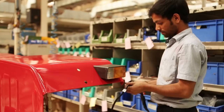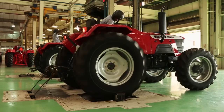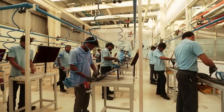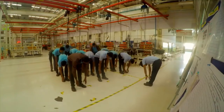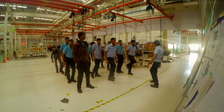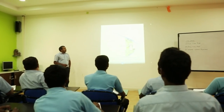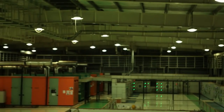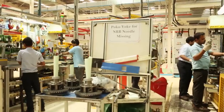Our people have a significant role to play in what we are and what we aspire to be. At Mahindra, we impart special dexterity, technical and behavioral training to our cell members. Our state-of-the-art Mahindra Excellence Centre is designed for product and operational training. The workstations are ergonomically designed to reduce fatigue and ensure comfortable working conditions.